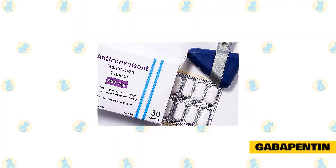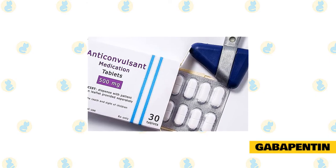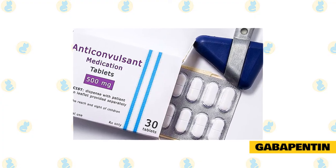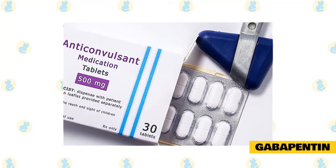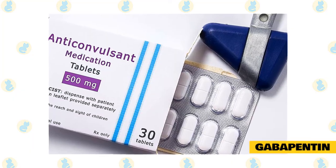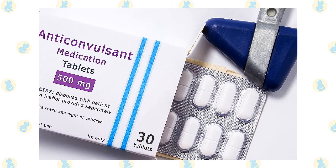Gabapentin is used for anxiety and aggression. Gabapentin is classified as an anticonvulsant that works on calcium-ion channels in the brain to reduce excitement. Avoid the use of human oral solution since it contains xylitol. This is a short-acting medication that takes effect in 60 to 90 minutes and lasts about 8 to 12 hours. Potential side effects include lethargy, sedation, vomiting, loss of motor coordination, and agitation.